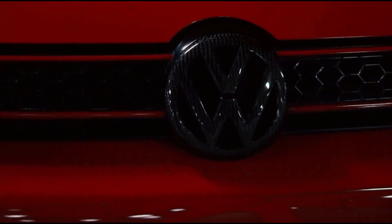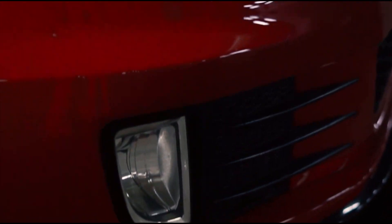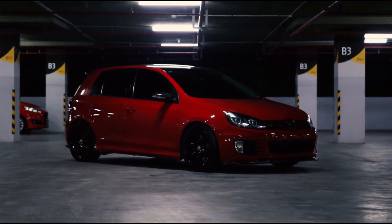Now you may see me talking about the GTI being less power and a bit slower — you may think I'm bagging on it a bit, but I'm not. Look up the prices of these now. The GTIs are far, far cheaper.